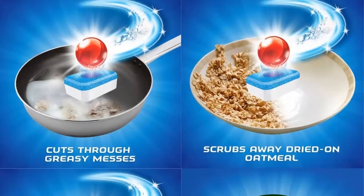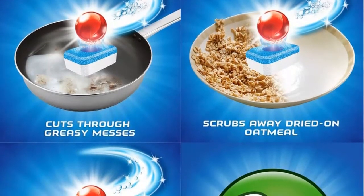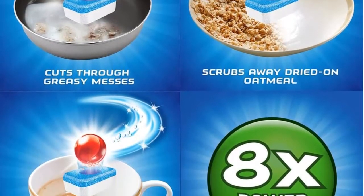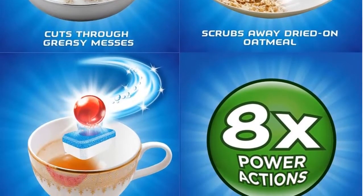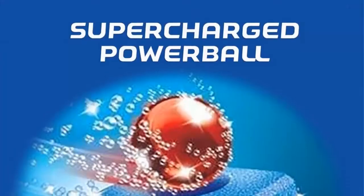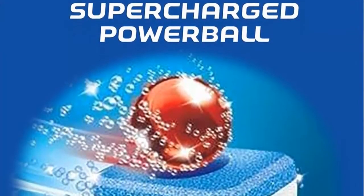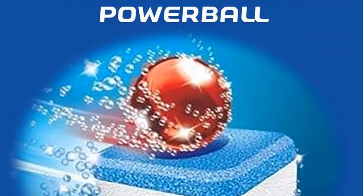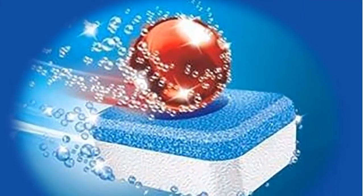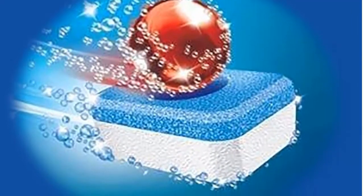Easy to use: Finish All-in-One Powerball tabs are individually wrapped. Just unwrap one tab, place it in your main dishwasher detergent compartment, close, and start your wash. For our best clean and shine, upgrade to the new Finish Quantum, which gives you the next level of clean. Three separate fast-dissolving chambers deliver three power actions — because there's clean, and then there's so clean it shines.